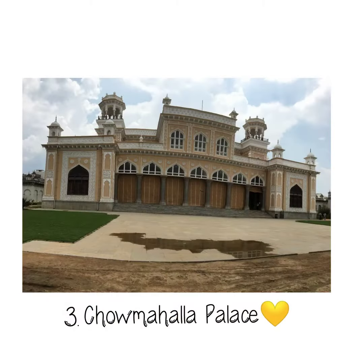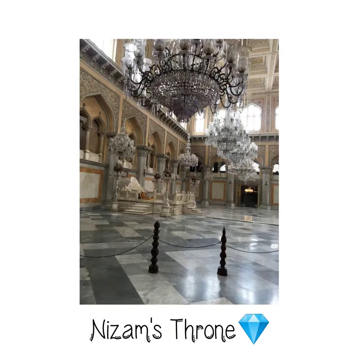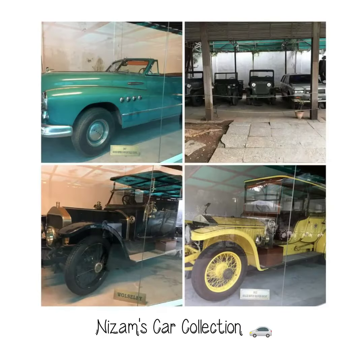Chau Mahala Palace, an architectural beauty, was once an abode of the Nizams, which tells about the rich history. From the priceless Nizam throne to his antique car collection, the richness and grandeur of the Nizam is well explained through this place.